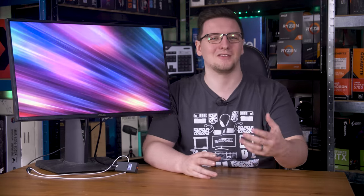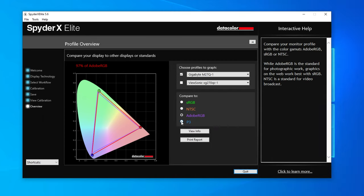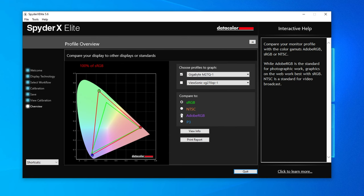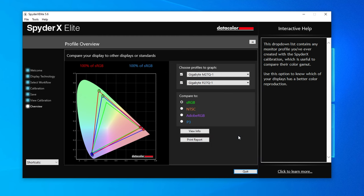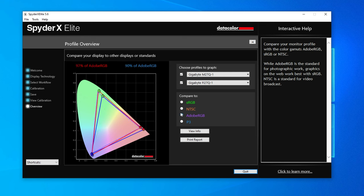The much newer M32Q doesn't do all that much better, with only about 83% AdobeRGB and 88% DCI-P3. But there are a myriad of other 1440p displays — many I've tested myself — that can do more like 100% of either AdobeRGB or DCI-P3, or a considerably wider colour gamut than the M32Q. The M27Q actually springs to mind as a great example of that.